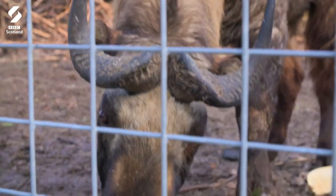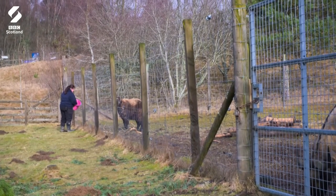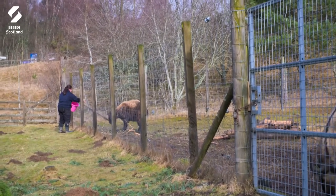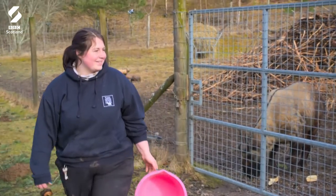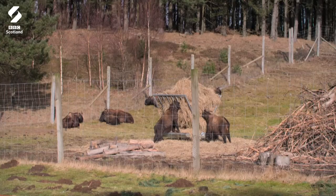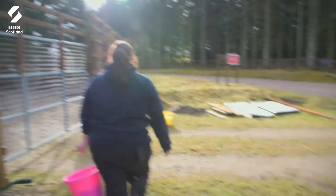With dozens of animals fed and watered, Phoebe has finally finished her morning rounds. They're all quite settled, they're all quite happy. Happy animal, happy keeper — that's what we want, that's what we do this for. I'm very glad that I made the move up to the Highlands. It's been life-changing in a sense, and I'm very happy up here.